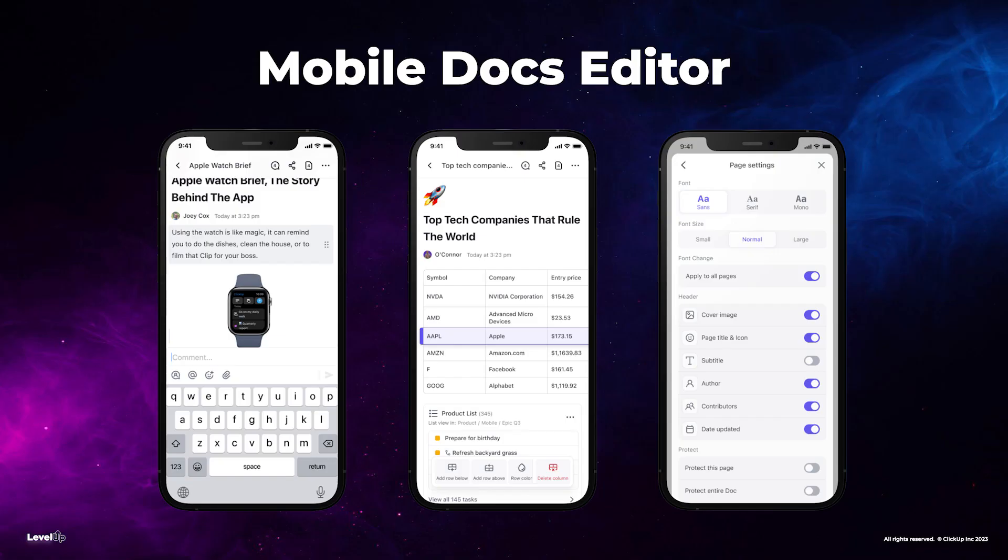In addition to this new framework, we've also completely rebuilt the Mobile Docs Editor, allowing you to more quickly and more reliably edit your comments, chats, and docs on the go. We want to do everything we can to help you save a day a week with ClickUp.